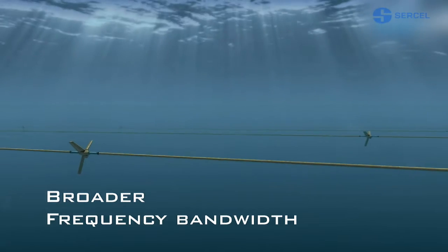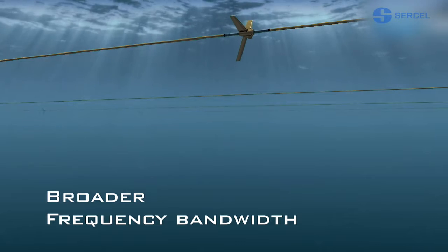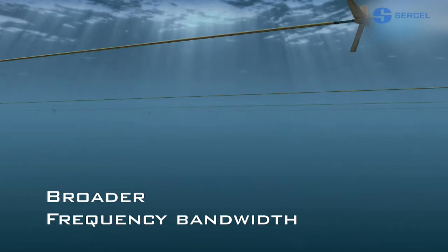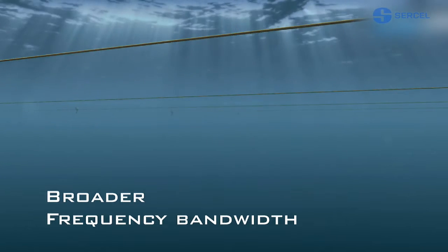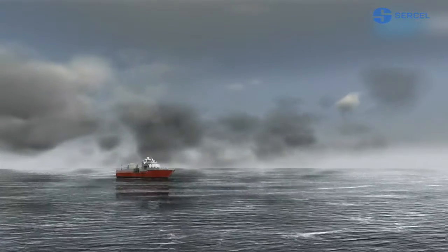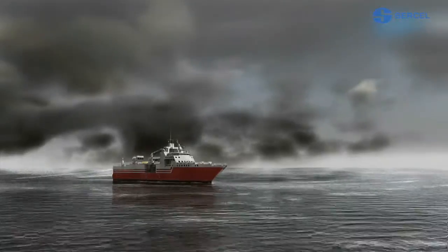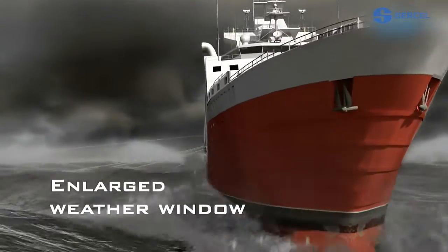What's more, this capability allows towing at shallow depths without excess noise, to provide broader bandwidth data. Weather conditions can make the sea a very noisy place. The Sentinel Streamer performance allows shooting to continue when other streamers would need to shut down.